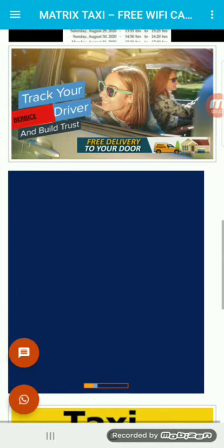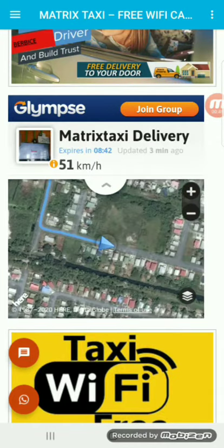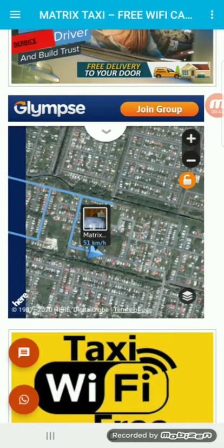We just scroll down to this blue section right here, and it's really easy — we just wait till it loads, and that's it. We're actually tracking the driver's speed and location.